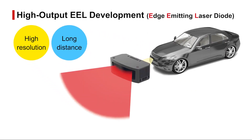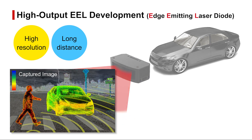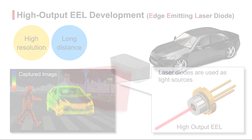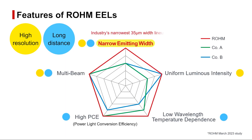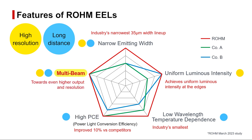Roam is developing laser diodes and high-power EELs to improve the performance of LiDAR as more accuracy and longer distances are required in the future. Roam EELs meet the requirements of high definition, long-range LiDAR by delivering the industry's narrowest emitting width and uniform emission intensity all the way to the edges. Additional advantages include the smallest wavelength temperature dependence on the market along with high-power light conversion efficiency that improve LiDAR performance.